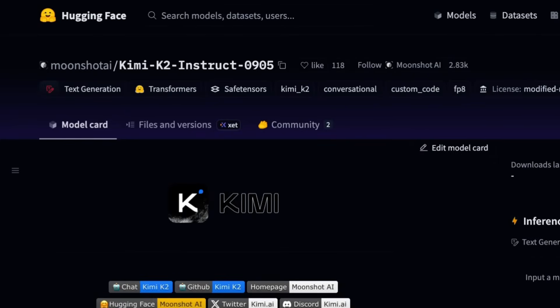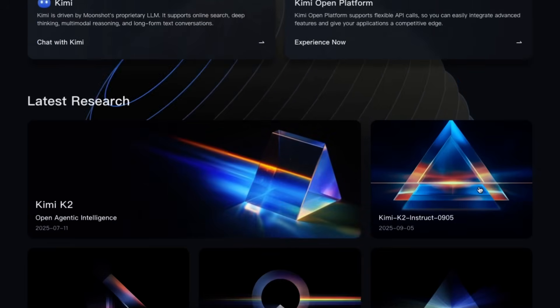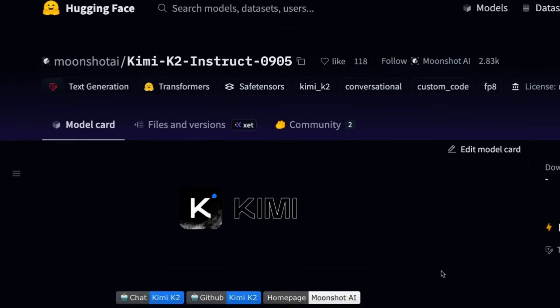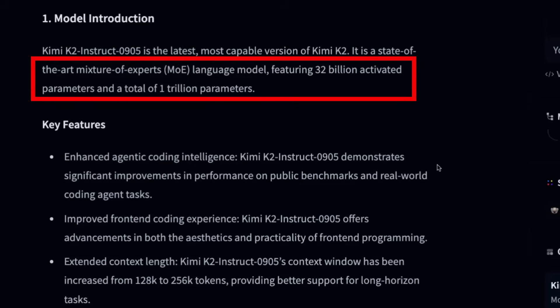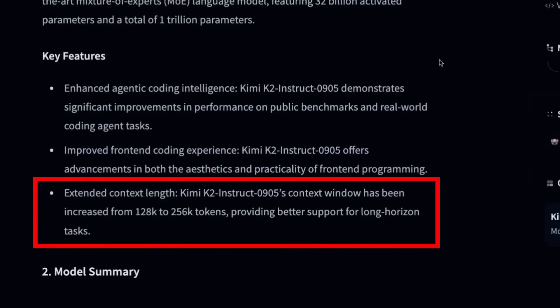Unlike a lot of companies, there's no huge blog for this. If you come to their site, you'll see a small post that takes you to the Hugging Face page. Not even a big blog post — they've basically just dropped the weights and links for people to use. The architecture hasn't changed at all from Kimi K2; this is just a weights update. We've still got a mixture-of-experts model with a trillion parameters, 32 billion active parameters. The key features listed on Hugging Face are enhanced agentic coding intelligence, better tool calling, and making use of that longer context window.